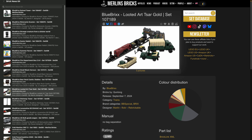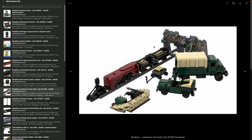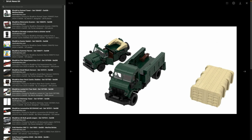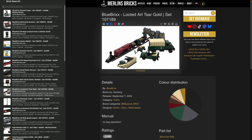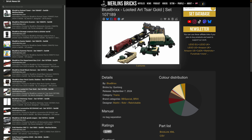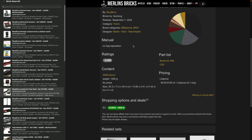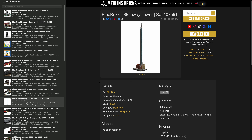If you're into that kind of history or this kind of train, this set may be for you. There are two vehicles — a truck and a jeep — plus the mine train. The set has 1,688 pieces. BlueBricks is asking for 70 bucks, which works out to 4.1 cents a piece.